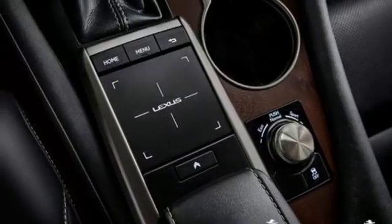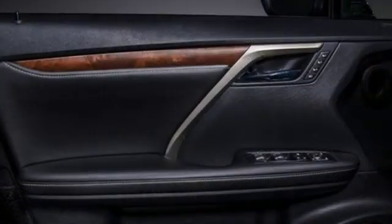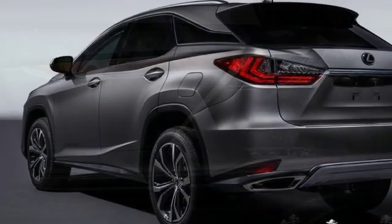Autonomous cruise control, streaming audio, doors and push button start proximity key, dual zone climate control, auto dimming rear view mirror, and V6 engine.